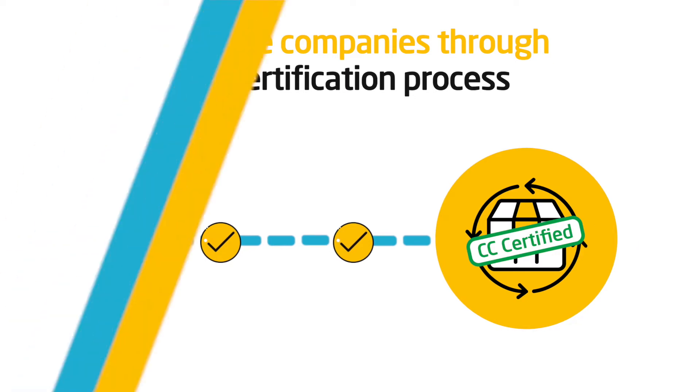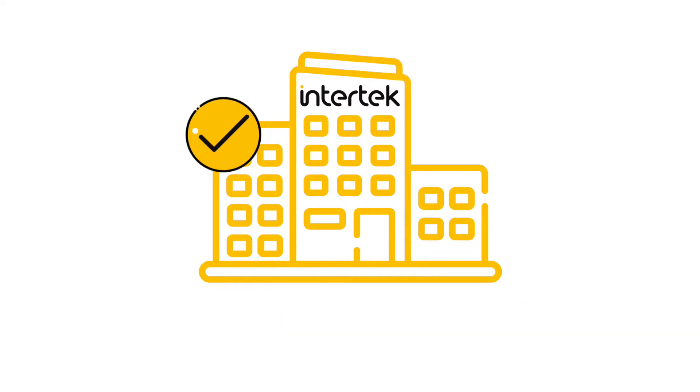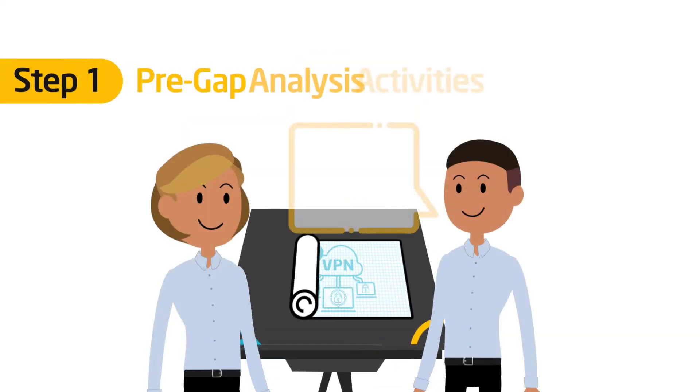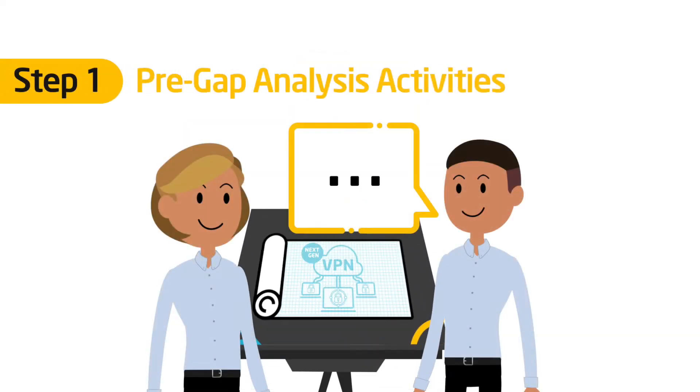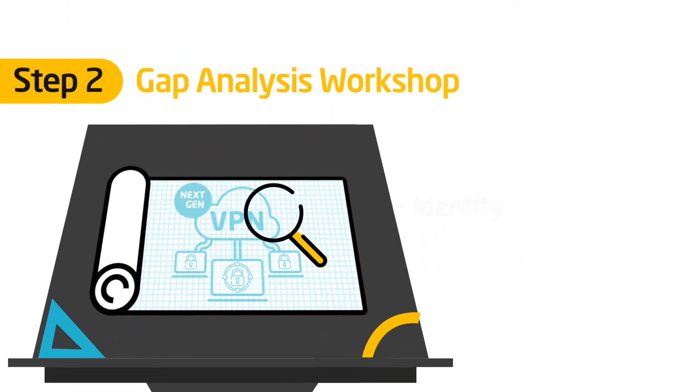If you choose Intertech as your trusted partner, here's how it will work. You develop your product and discuss your scenario with your business development manager. During a gap analysis workshop, we look at your product and identify any gaps that need to be bridged.